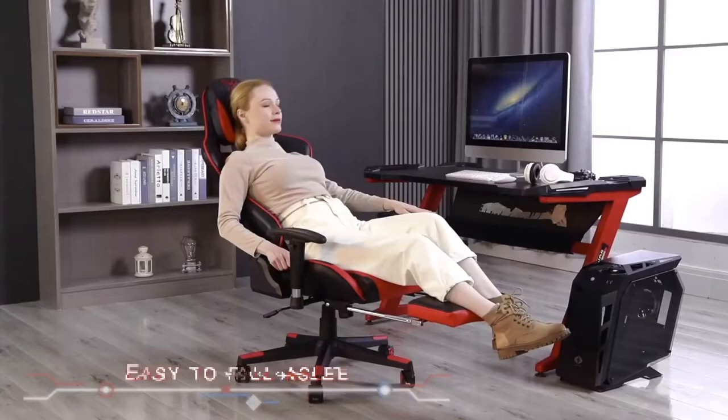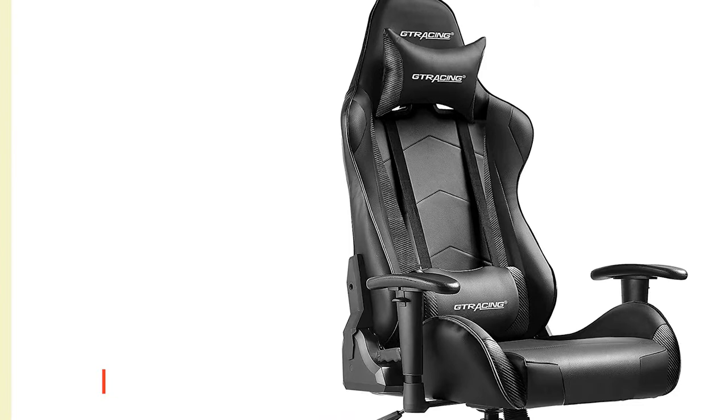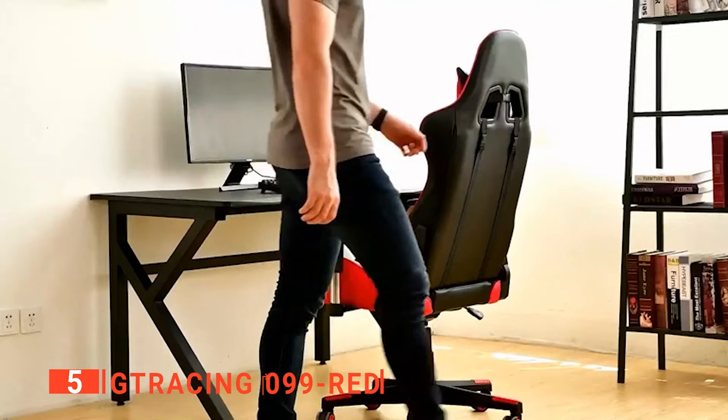The fifth product on our list is the GT Racing 099 Red. If you're not currently sitting in the best gaming chair right now, can you really say your PC setup is complete? A high-quality gaming chair will give your spine a fighting chance against the relentless bane of gravity. This GT Racing gaming chair has been designed to ensure you keep a good, comfortable posture while gaming and working away.